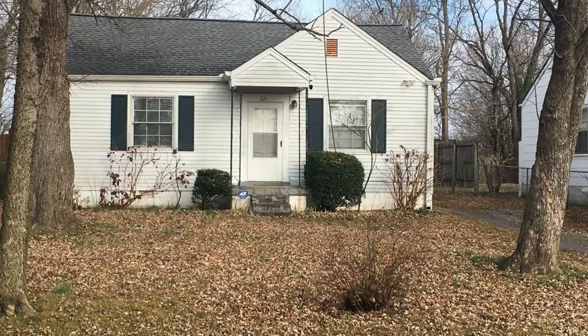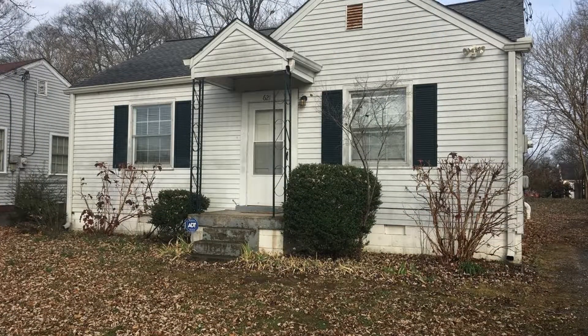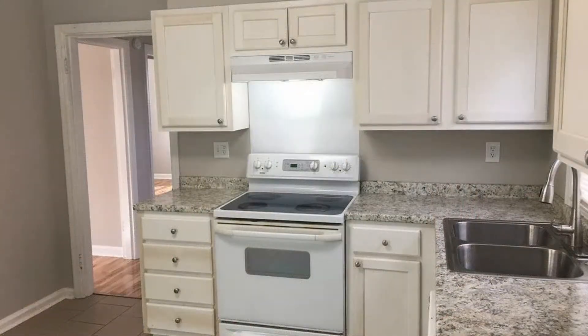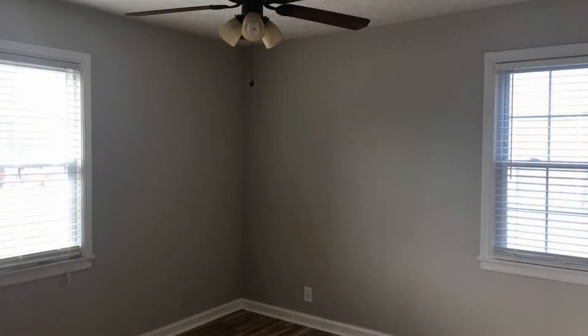This is a cozy two-bedroom house on a level lot. The kitchen features white cabinets and appliances. Other features include washer and dryer hookups, hardwood and tile flooring, central heat and air, and ceiling fans.